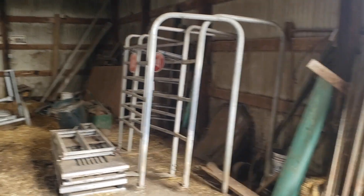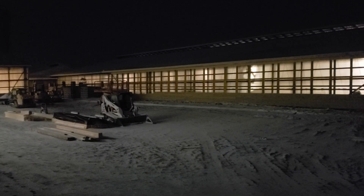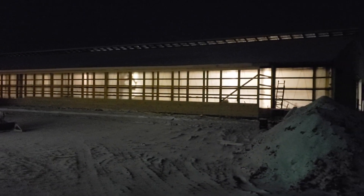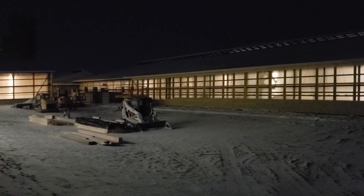We got a nice layer of snow this morning, so we'll see if any construction can keep going today or not. Hopefully it does.